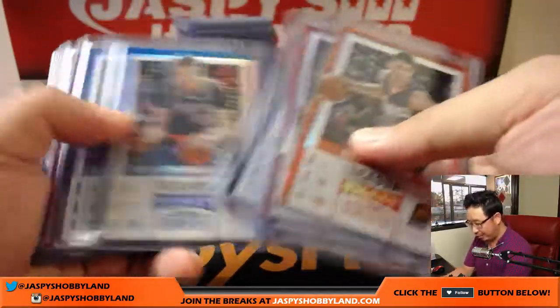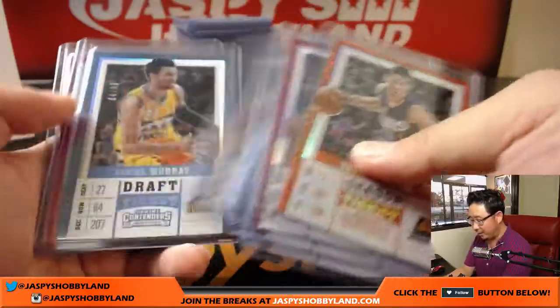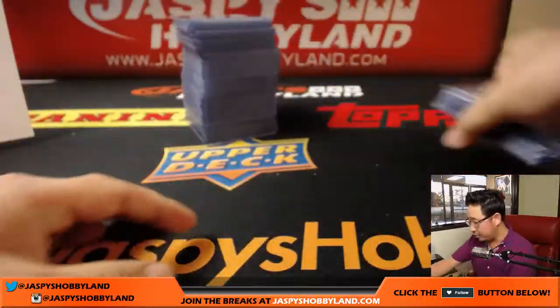It's a Kevin Durant printing plate, cracked ice, Reggie Miller. Got a lot of nice parallels out of here too — it's a pretty strong case for parallels.